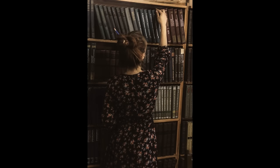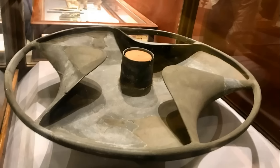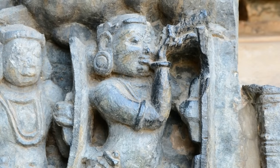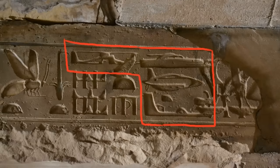I have done thorough research on each of these discoveries and there are some details I have uncovered which have not been mentioned in YouTube videos on other channels. Some of these artifacts you might be familiar with; however, the purpose of this video is not just to show you that they exist. Instead, I will be showing connections and similarities between these ancient objects and explaining why it seems possible that people had advanced technology thousands of years ago.